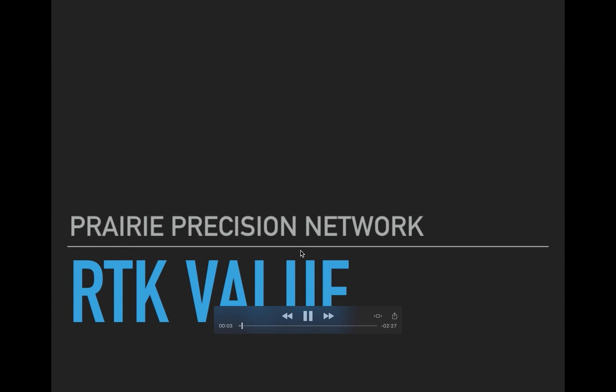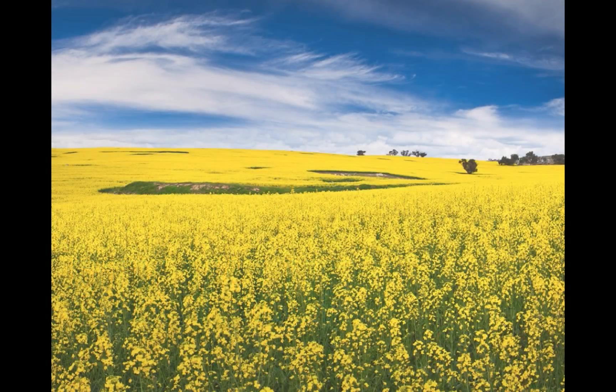Good afternoon, my name is Jason Wiens and I work with Prairie Precision Network. I'd like to talk to you today about the RTK value in upgrading to BetterGPS and the impact it can have on your operation.